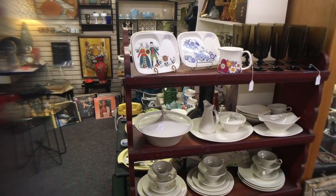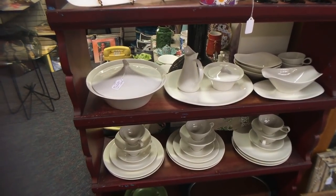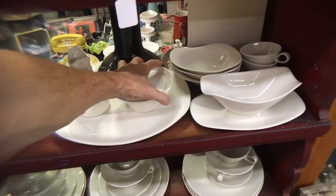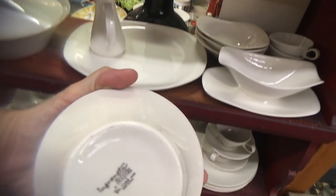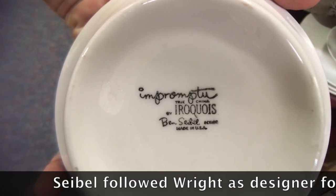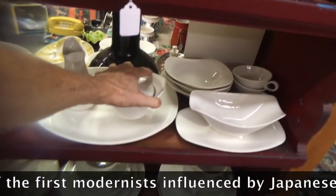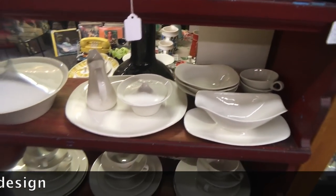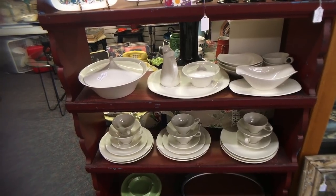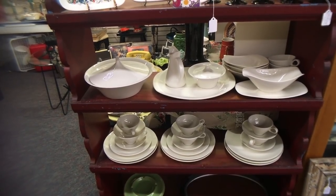This place has some nice modernist stuff. This is Ben Seibel's Impromptu line in plain white — you'll see designs and patterns on this as well. Ben Seibel was another important modernist designer and he did this for Iroquois. Russell Wright worked for Iroquois as well. Ben Seibel came after — I believe this is late 50s. It's good quality and a lot of modernists really prefer the unadorned patterns. Priced at $199. The nice thing about the unadorned pieces is you can put them in the dishwasher, microwave, and oven, and they can take it.